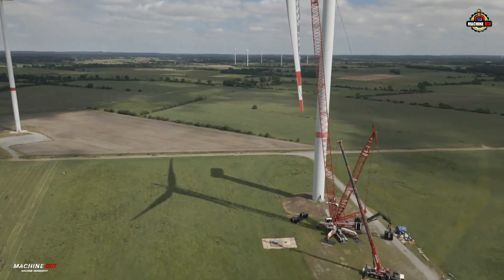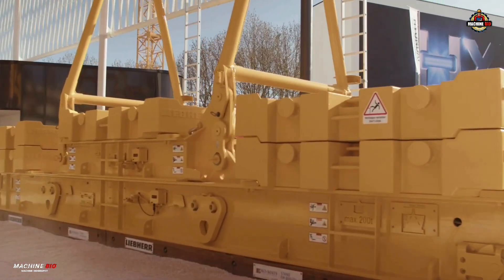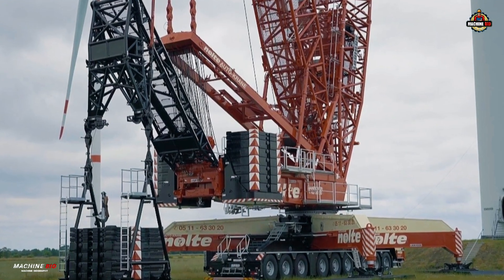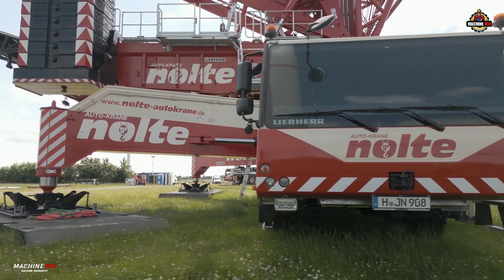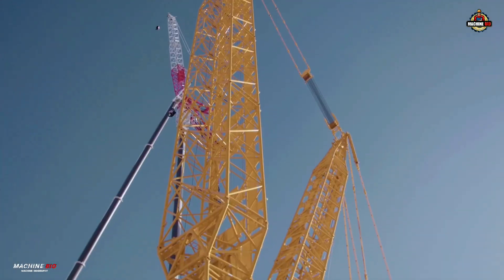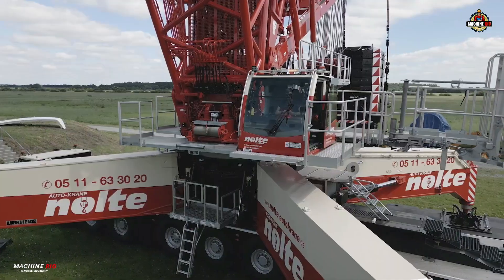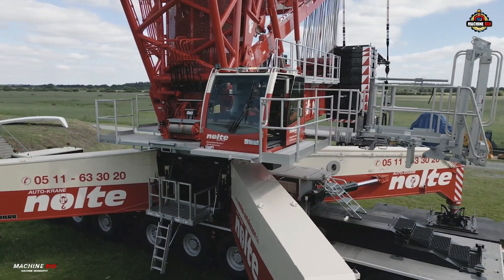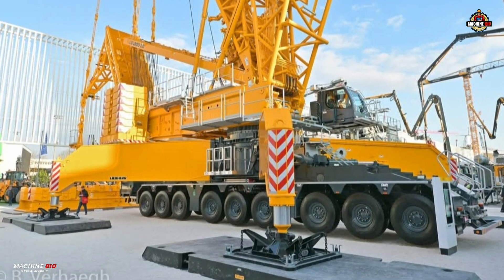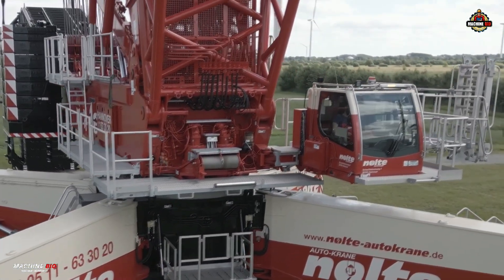The crane uses up to 270 tons of counterweight and features a suspended ballast system with up to 400 tons on the V-frame. The Vario Tray and V-frame systems provide flexible load distribution, streamlined setup, and enhanced safety during operation. Stability is ensured by non-telescopic folding beams that create a massive 13 by 13-meter X support base. These fixed supports are attached and removed quickly using Liebherr's quick coupling system, reducing setup time and increasing efficiency.